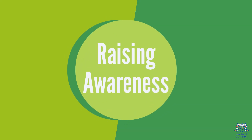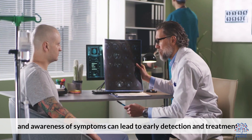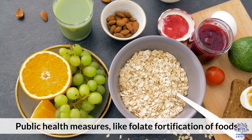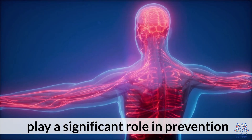10. Raising Awareness. Education about the importance of folate in the diet and awareness of symptoms can lead to early detection and treatment. Public health measures, like folate fortification of foods, play a significant role in prevention.